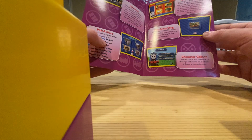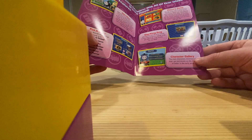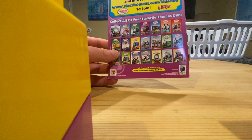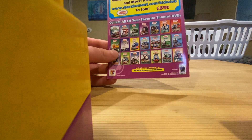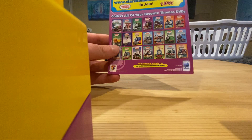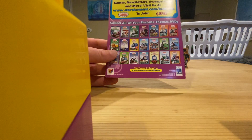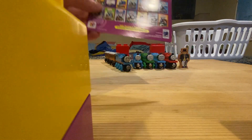The sing-along song is here — you can listen to it. The character gallery is here as well. You can also join the Starr's Kids Club, and there's a website for it. You can collect all your favorite Thomas DVDs — all of the DVDs are listed here and you can purchase any of them.